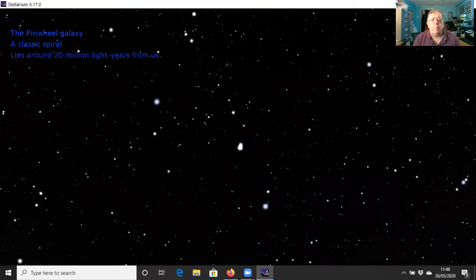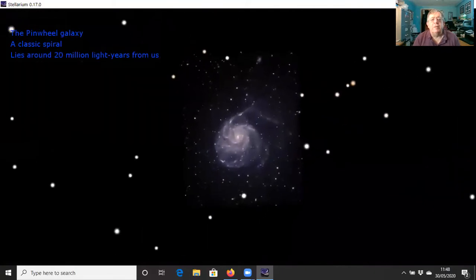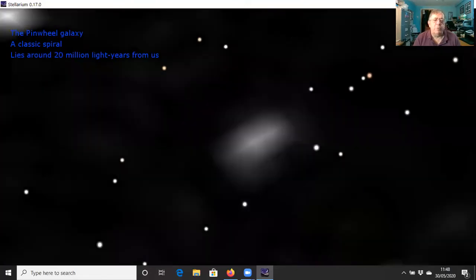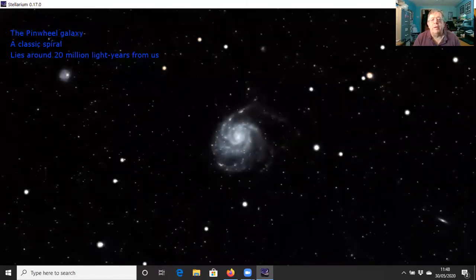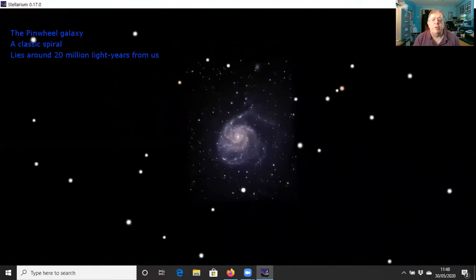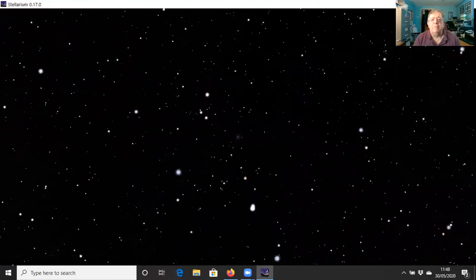Already visible is the next target — the Pinwheel Galaxy, Messier 101 — a classic face-on spiral galaxy with spiral arms whirling away from the centre, around 20 million light-years away. Here's the high-resolution sky survey image of the Pinwheel Galaxy, and off to the right there's another little spiral, with yet another to the left if you had sharp eyes.